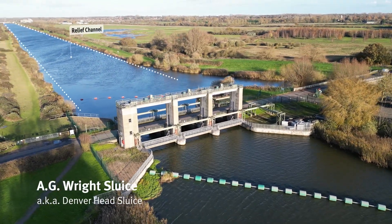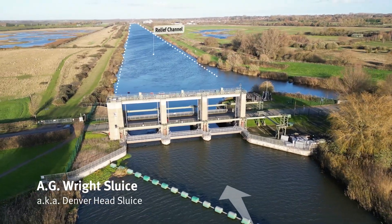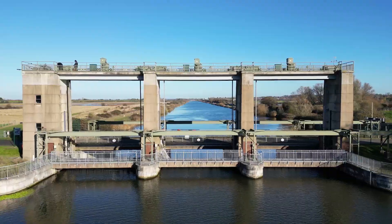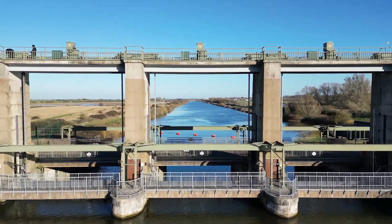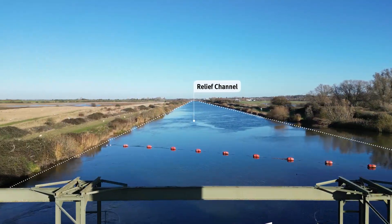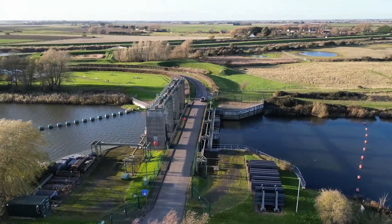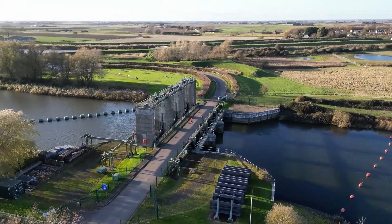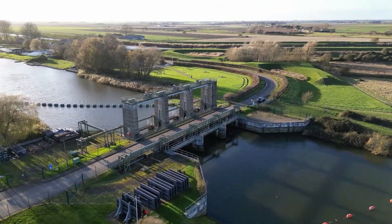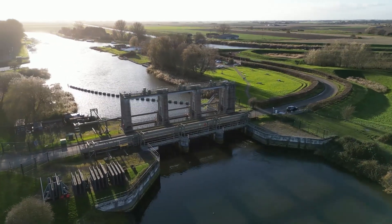The Denver AG Wright Structure, also known as Denver Head Sluice, allows water from the south level river systems to flow into the relief channel. The relief channel is 17 kilometres long and connects to the tidal river via the tail sluice at Kings Lynn. The AG Wright sluices are used when the ooze washers are discharging or when the tidal river doesn't allow flows through the Denver sluices, also called the Denver Little Eyes.